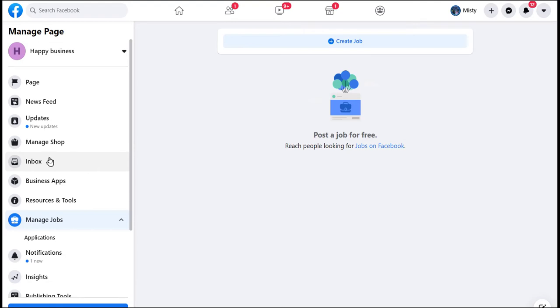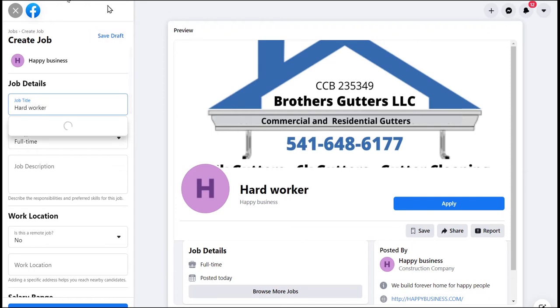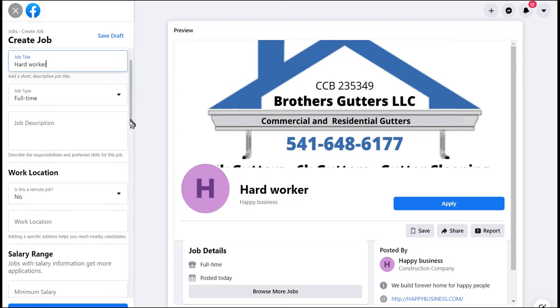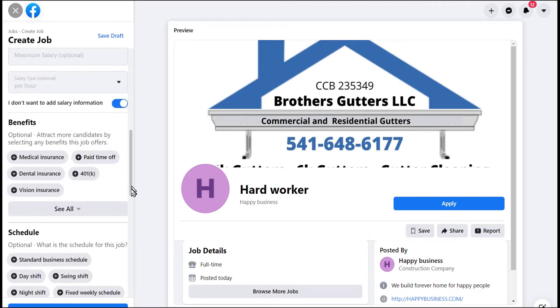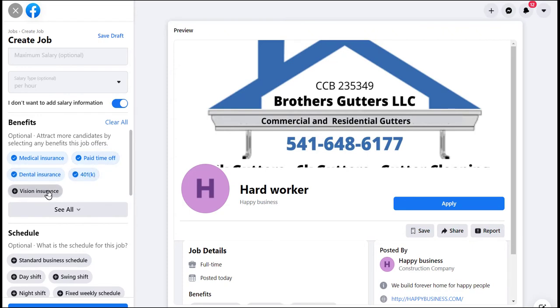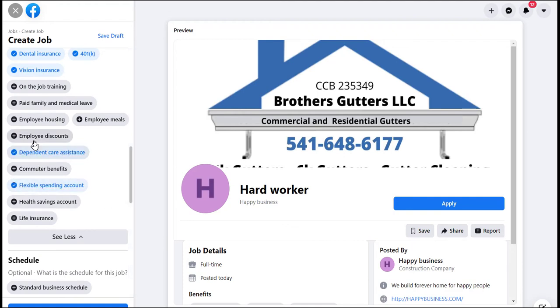You can see currently there are no jobs available because this is a page I just started in this series of Facebook videos. We're going to create a job. You can see here it gives me the job title — my job title is 'Hard Worker' — and it's a full-time position. Now I can put in the description of the job, whether this is a remote job, the location of the job, the minimum salary, and the maximum salary. I don't want to share salary information — that's an option.